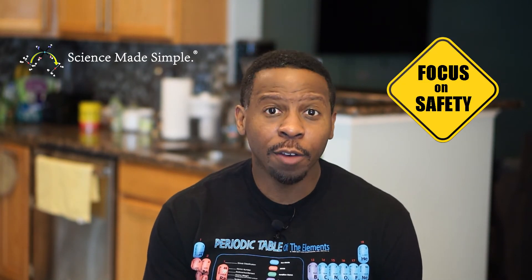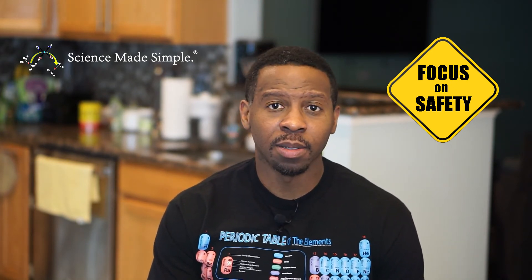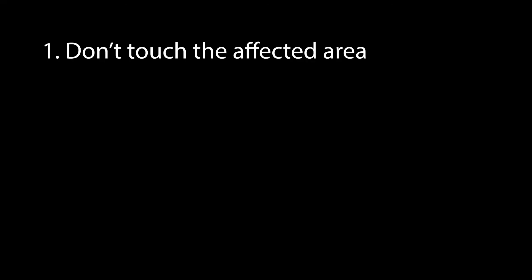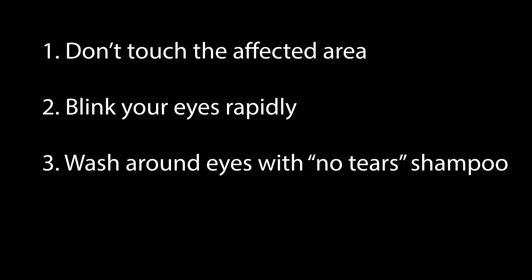Now if you ever have the unfortunate experience of being exposed to pepper spray, here's what you can do to ease the symptoms. Don't touch the affected area because the pepper spray can be easily spread from one part of your body to another. Blink your eyes rapidly to flush out some of the spray. You can also put saline solution in your eyes as this will help flush them out. Wash the area around your eyes with no-tears baby shampoo — this will clean the area while preventing further eye irritation. Please note: wash the area around your eyes, not your eyes directly.